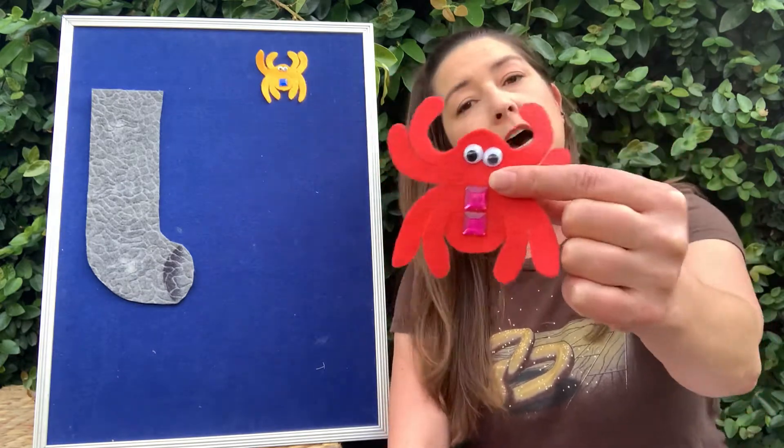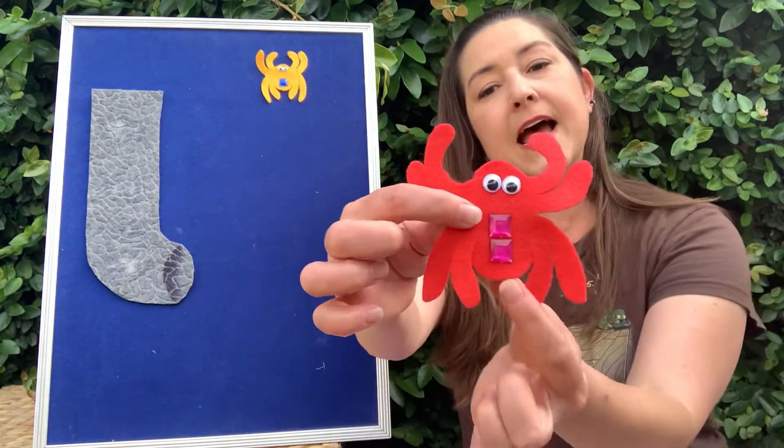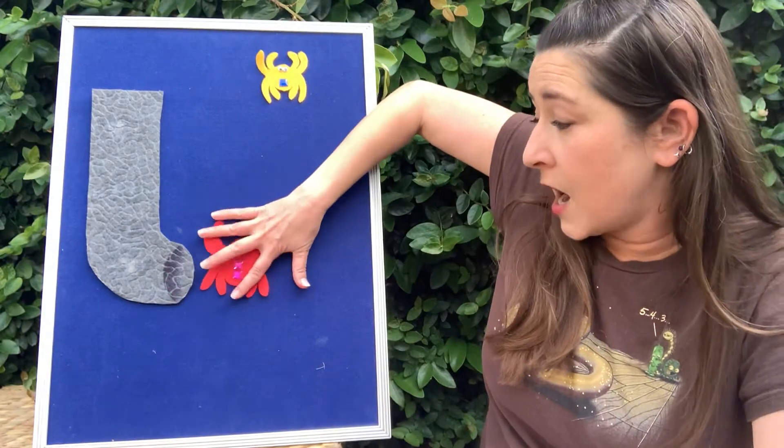This isn't over yet because itsy bitsy has a family and there are two more spiders in itsy bitsy's family. They want to join him up there. The next spider we have is a red medium-sized spider. It's medium and it has two pink squares on it.